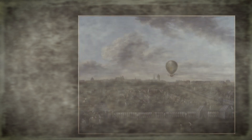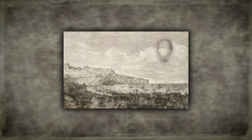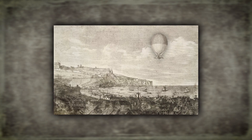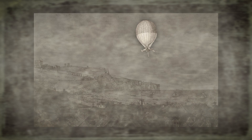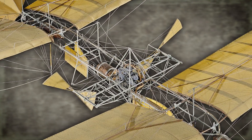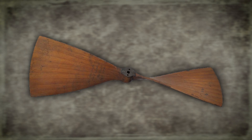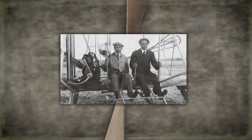Just eight years after the founding of the United States, a French inventor attached a primitive hand-cranked propeller to a manned balloon — the first recorded means of aerial propulsion. Propellers were seen by early aviation pioneers as giant fans beating the air to move aircraft forward, until the Wright brothers pioneered the twisted airfoil of the modern propeller.